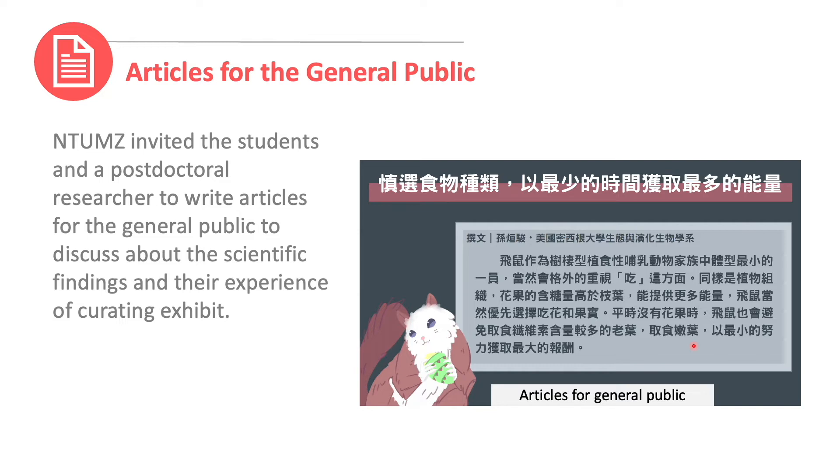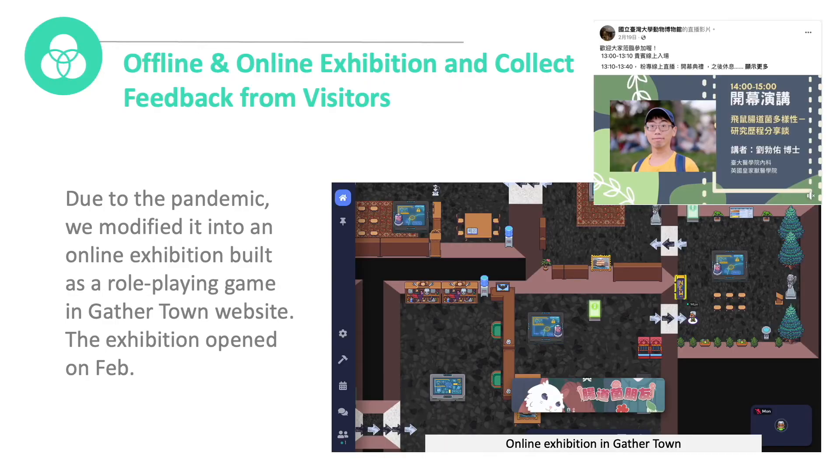Fourthly, articles for the general public. In order to make content easier to understand, NTUMZ invited students and PhD researchers to write articles for the general public — to discuss scientific findings and share their experience of curating exhibits.